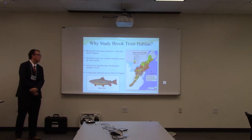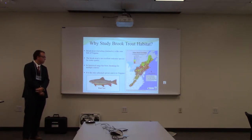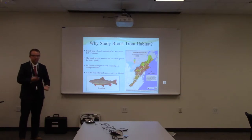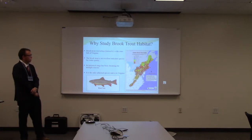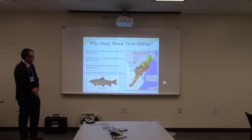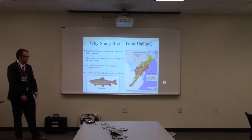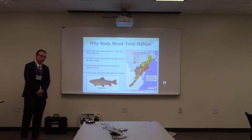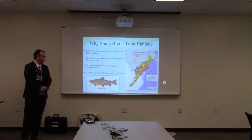So why is it important to study brook trout habitat? The brook trout is the state fish of Virginia and it's the only salmonid species native to Virginia. It is also an excellent indicator species of water quality because they can only live in cold, clean streams with relatively high dissolved oxygen content. Their historical range has been declining for many reasons — streams are getting warmer due to deforestation and climate change, and we've had an introduction of rainbow trout and brown trout, which can outcompete brook trout or actually prey on them.